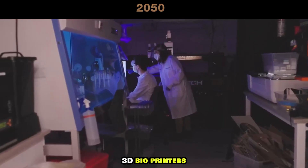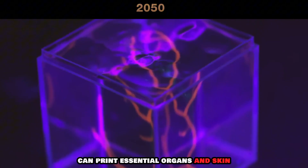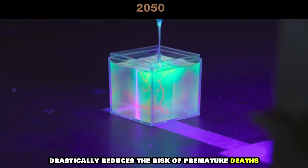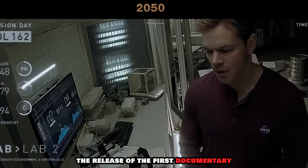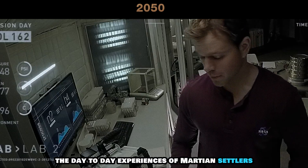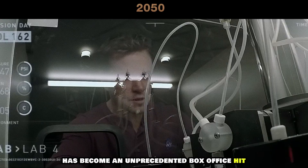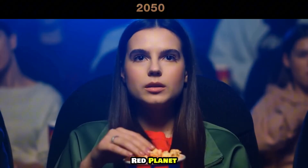3D bioprinters, now a staple in Martian medical facilities, can print essential organs and skin. This capability drastically reduces the risk of premature deaths and enhances the quality of life for all inhabitants. The release of the first documentary, detailing the day-to-day experiences of Martian settlers, has become an unprecedented box office hit, giving Earthlings a gripping insight into life on the Red Planet.